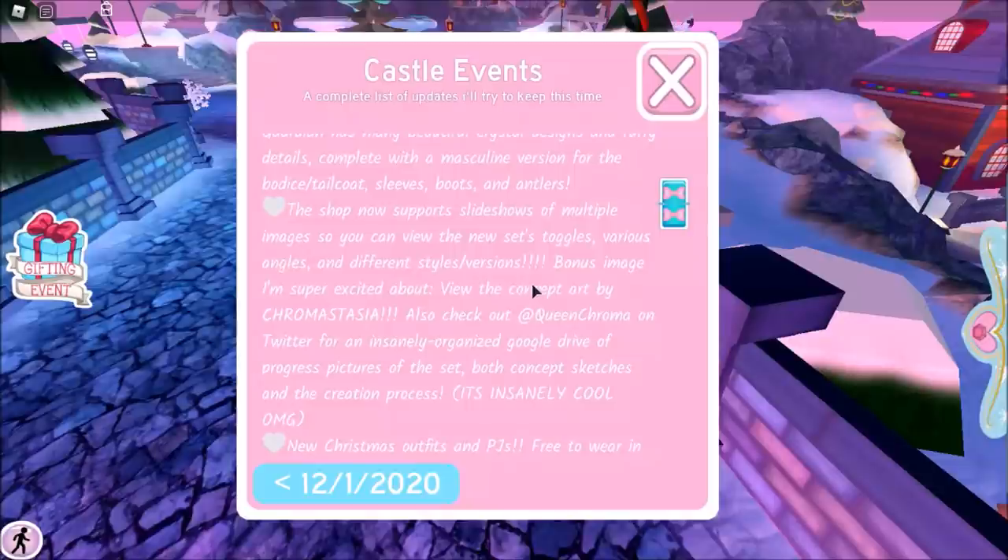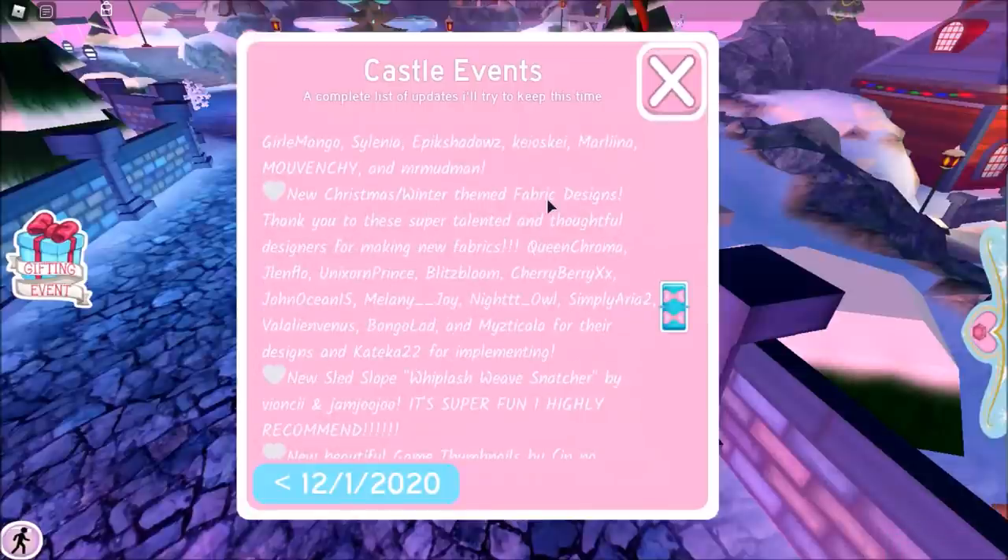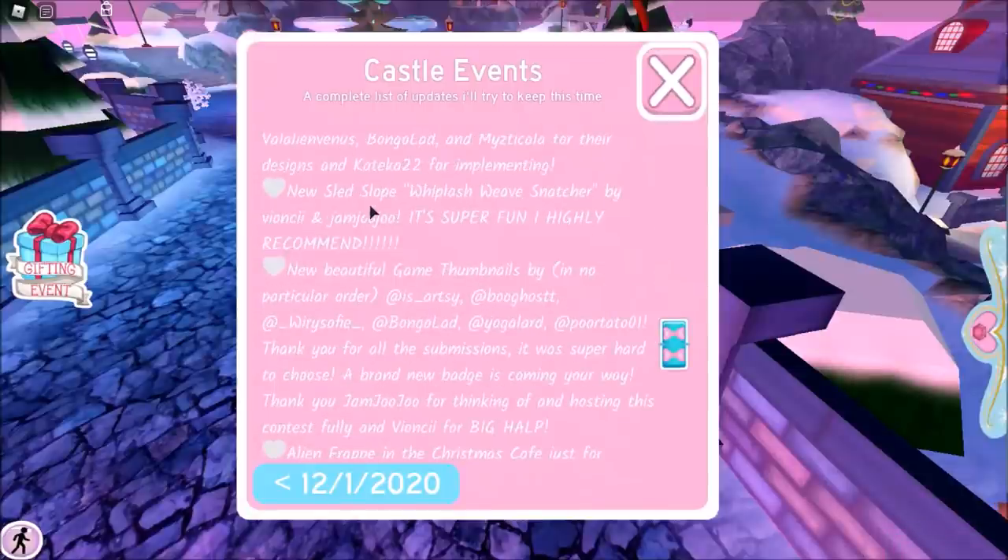There's a bonus image to view the concept art by Chromostasia. New Christmas outfits and PJs — I'm so excited. New winter slash Christmas themed fabric designs. New Sled Slope: Whiplash Weave Snatcher by Beyonce and Jam Jam Jew. What is with this game and weave snatching? It's getting weird. It's super fun though — I highly recommend. We gotta check that out.